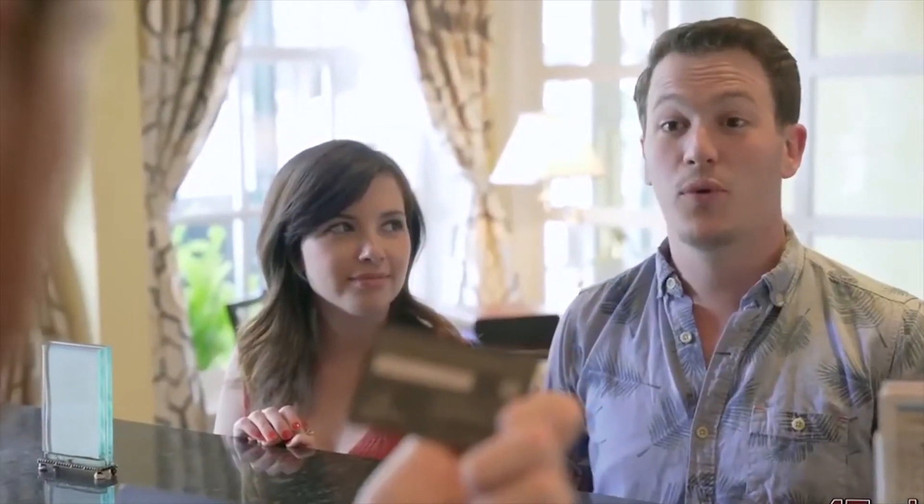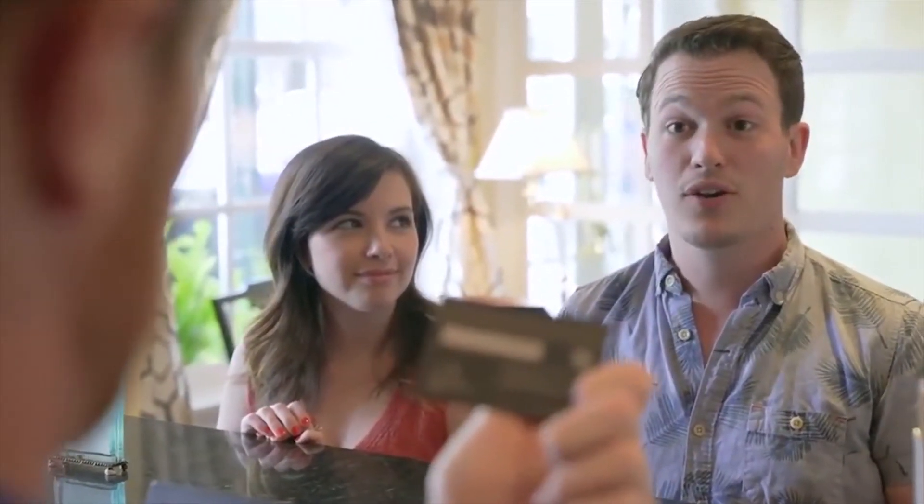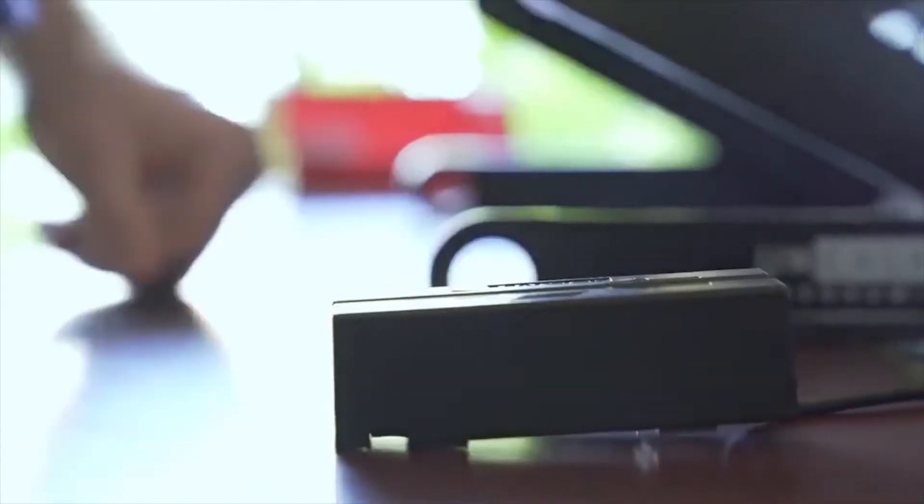I've got like 30 different cards all at once — my debit cards, credit cards, gift cards, membership cards. That's awesome. Let's see if it works. Alright, it worked.